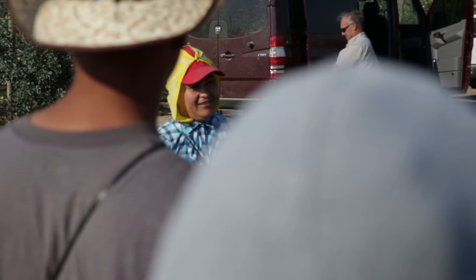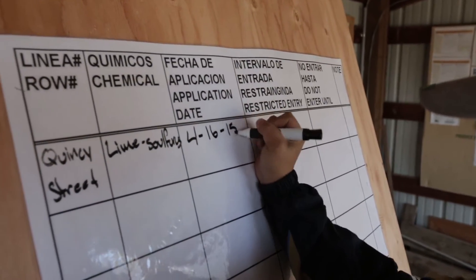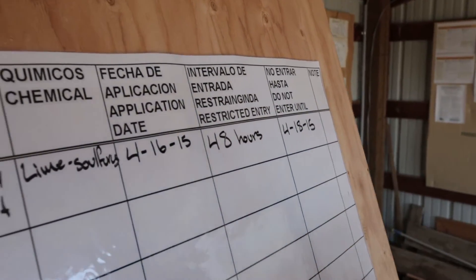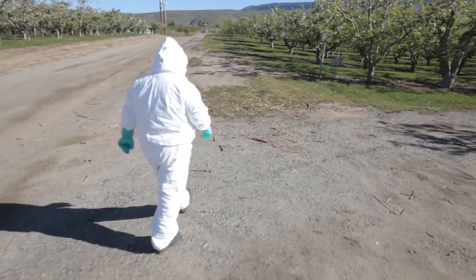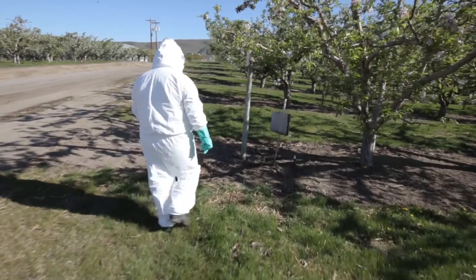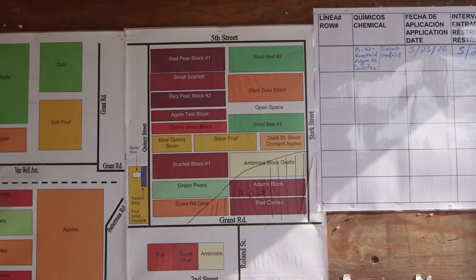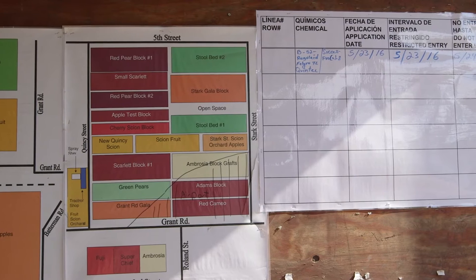The oral warning must be given to you at the beginning of your work period or before an application has begun. The information you will be given includes the location and description of any treated area, the dates and times of restricted entry, and instructions to stay out of an application exclusion zone while the pesticide is being applied. During any pesticide application, it is your employer's responsibility to allow only employees equipped with personal protective equipment and special training to enter or remain in the treated area. Employers are required to post information about all pesticide applications conducted on their farm during the last 30 days, displayed in a central location that is easily accessible to workers during normal working hours.